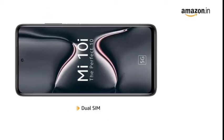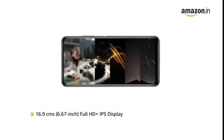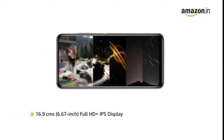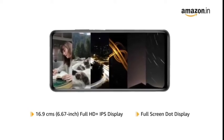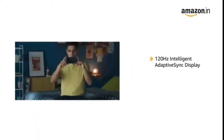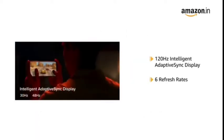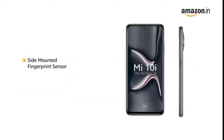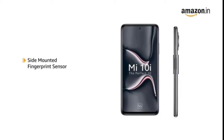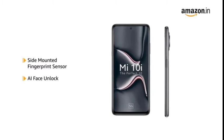The phone comes with dual SIM with 5G support. Mi 10i features a 6.67 inch Full HD plus IPS full screen dot display for an uninterrupted viewing experience. The phone comes with intelligent adaptive sync display with 6 refresh rates offering smooth visuals, along with a side mounted fingerprint sensor and AI face unlock.